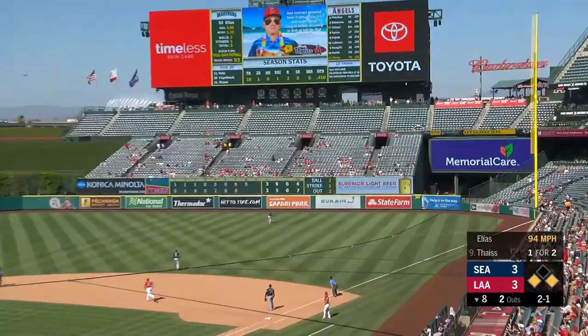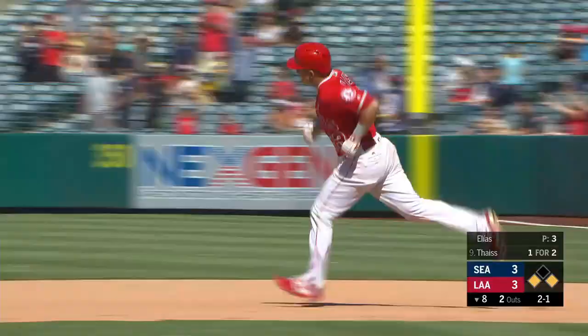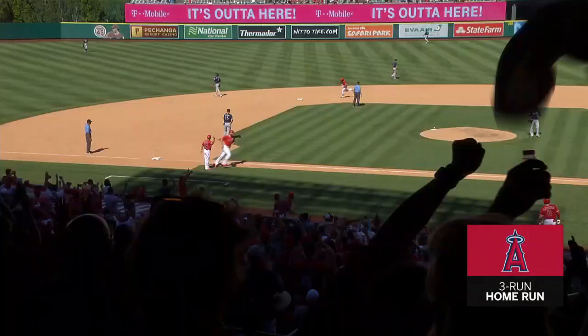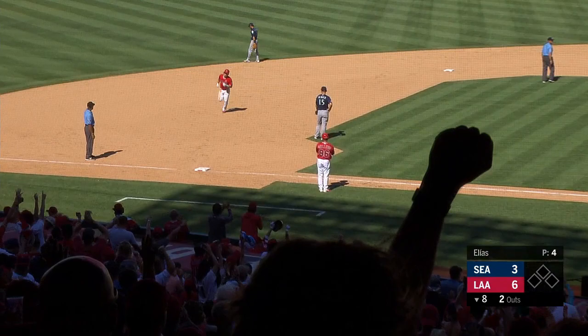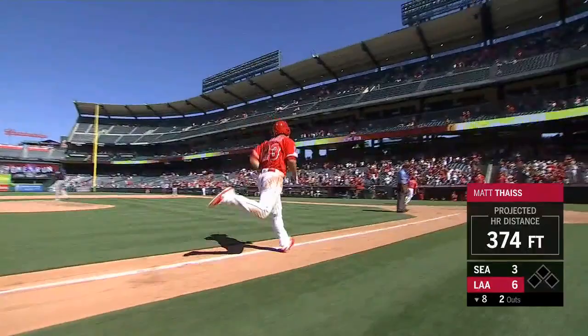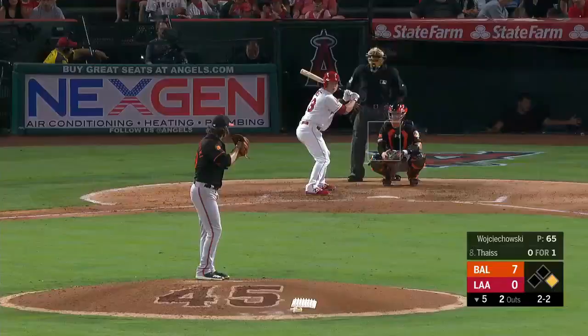2-1 pitch, Theis rips one out to right field — Santana's not going to get it! That was off the top of the wall — gone! First Major League big fly for Matt Theis! A three-run shot, and the Angels lead it 6-3. A rocket out to right field.